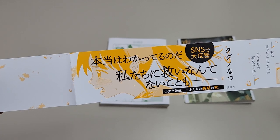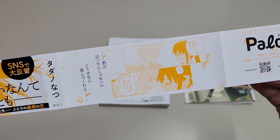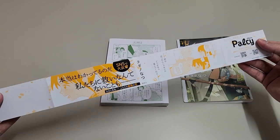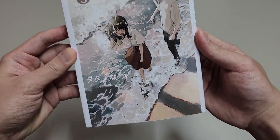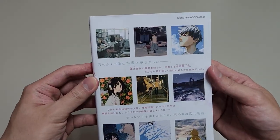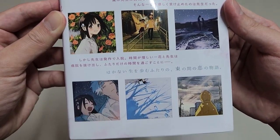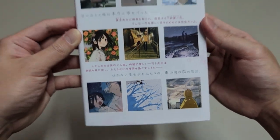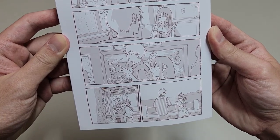Apparently, this manga was very popular on Japanese social media back then. This is the kind of manga that I want to get into knowing fully that it will have a sad ending. I don't know how many of you feel the same way as I do, but please let me know in the comments below.